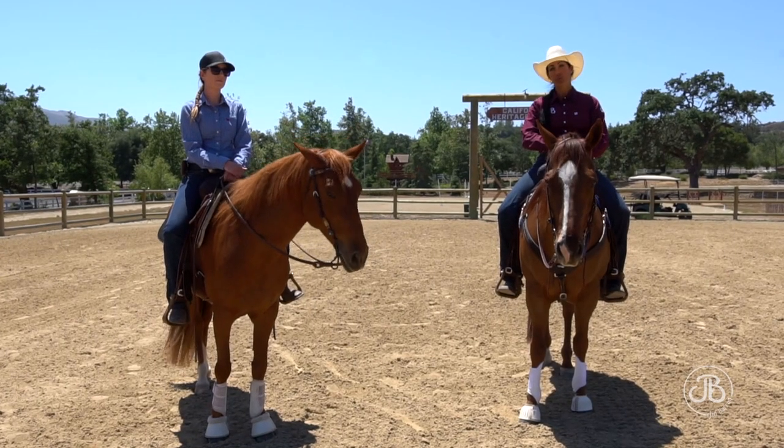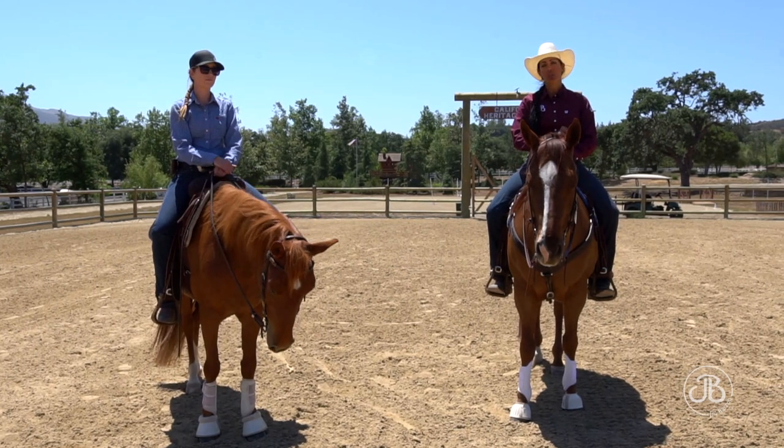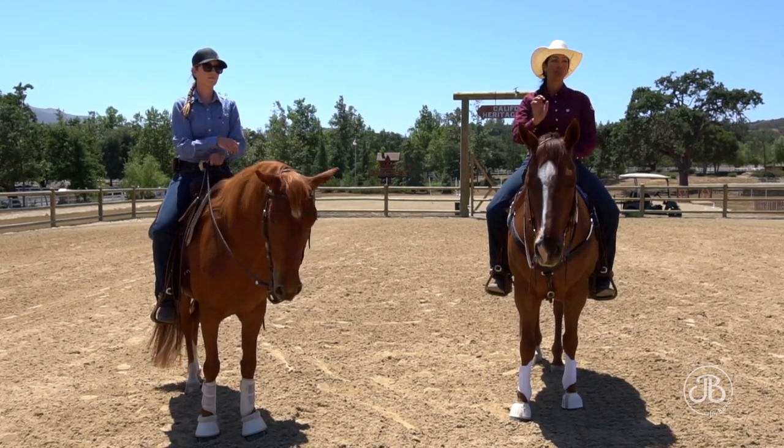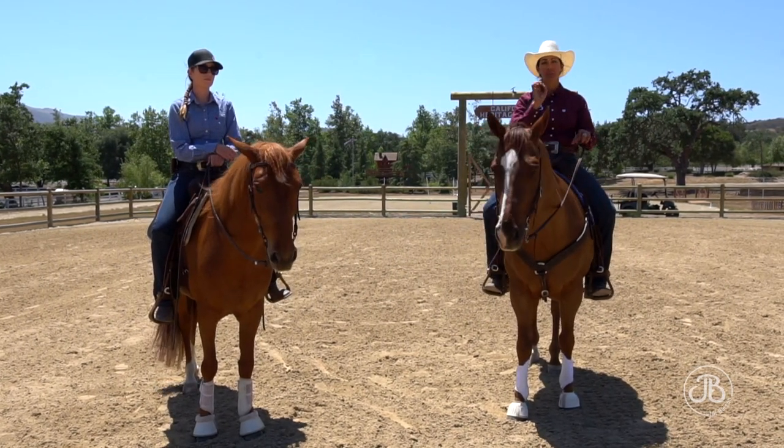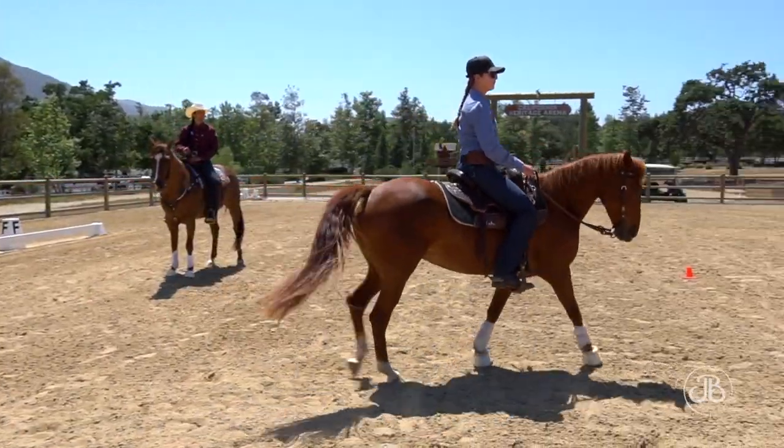I find if I put any more than four points on the circle, sometimes people get overwhelmed. So we just need to break it into small pieces that people can remember and handle, and then we progress from there.